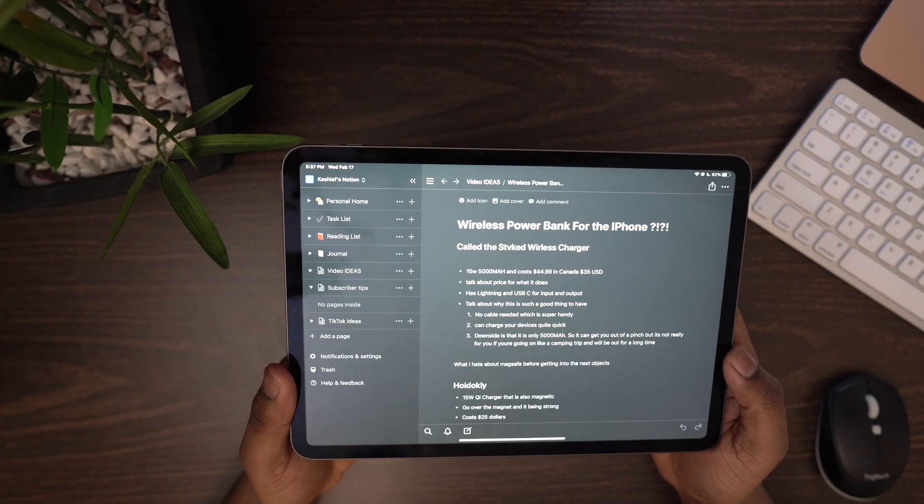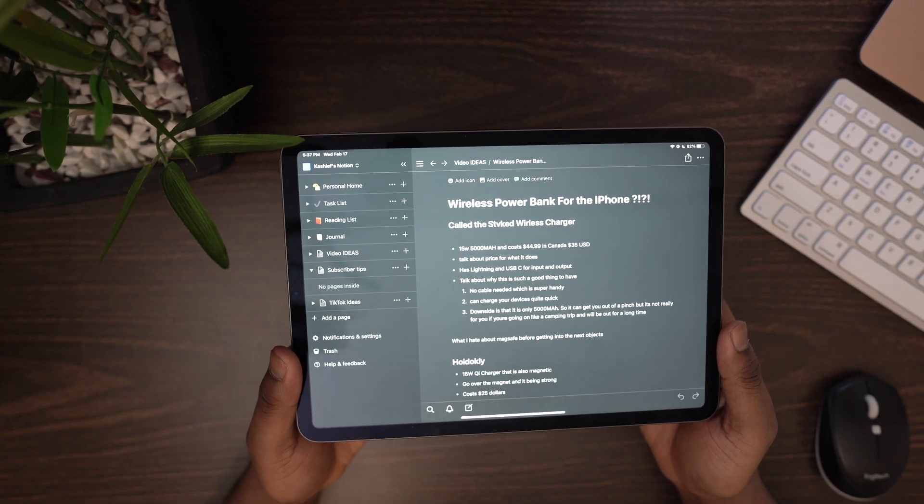The first app is Notion. Notion is a note-taking app at its core but it's a lot more powerful than standard note-taking apps. It's a block-style note-taking app. The way I use Notion is for my YouTube videos — if I'm thinking of an idea I'll jot it down in Notion, and later I'll go back to that note, turn it into a page, and write full outlines for my videos or basically anything you can imagine when taking notes.